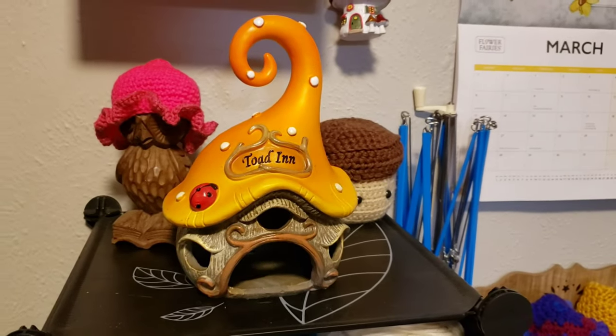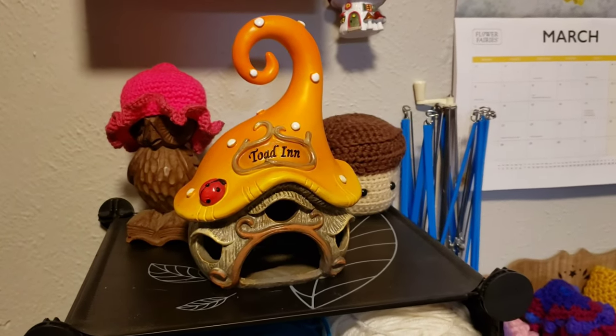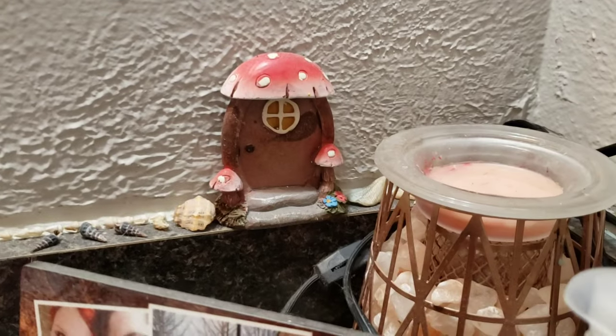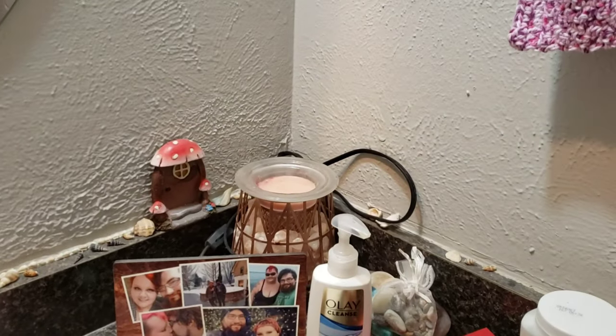I actually have little fairy doors all around my house too — they were at the Dollar Tree one year. Let me show you one quick. Here is the corner of my bathroom counter. I have these little fairy doors just kind of randomly around the house, and it's like, oh look, a little fairy lives here.